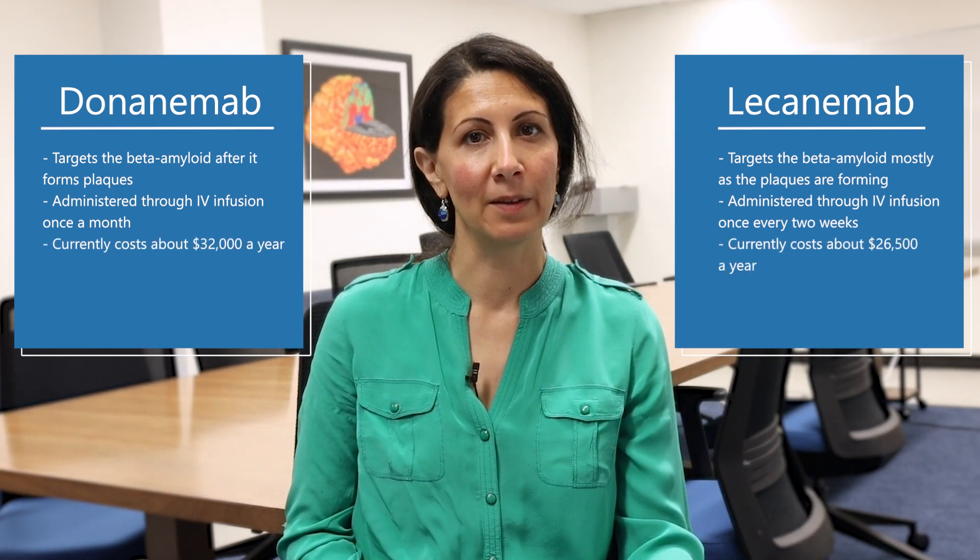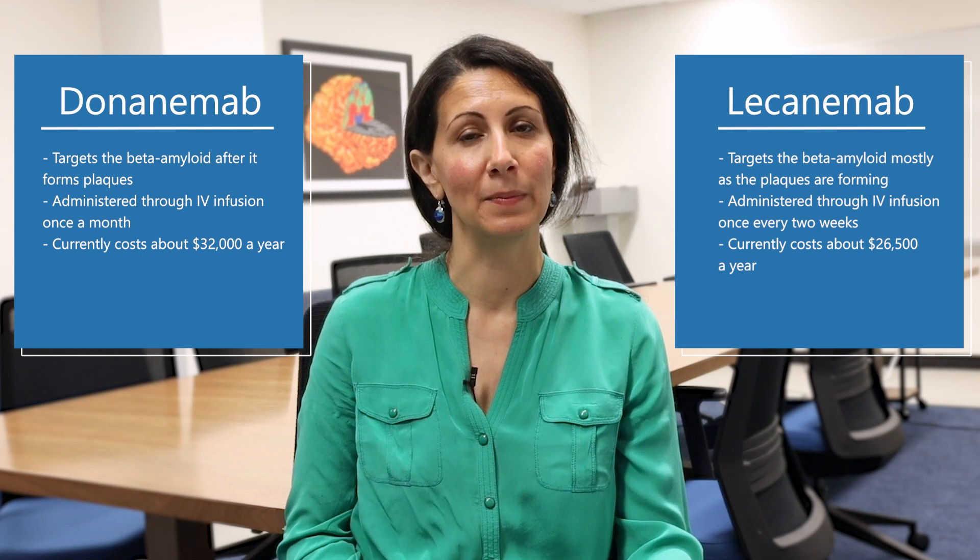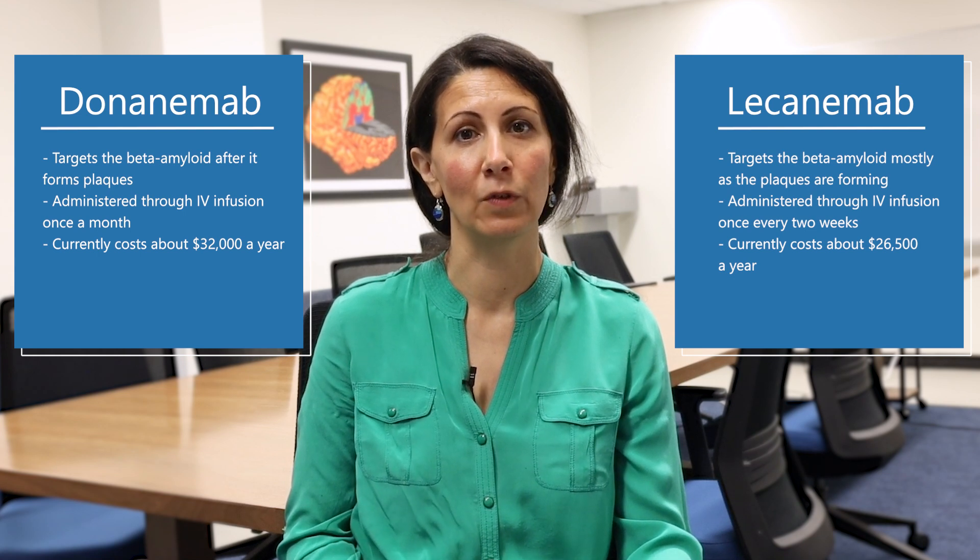Third, right now the cost of donanemab is more expensive. However, a patient on donanemab might not need to be on treatment as long as for lecanemab.